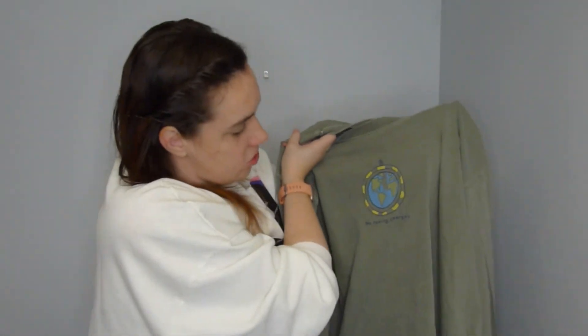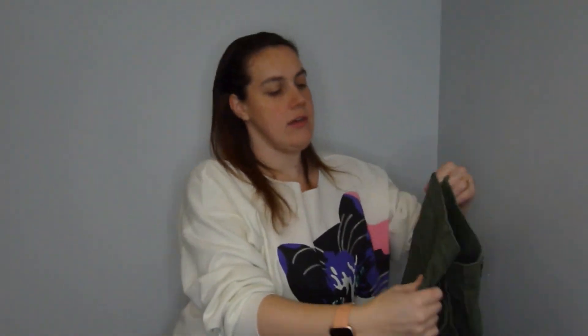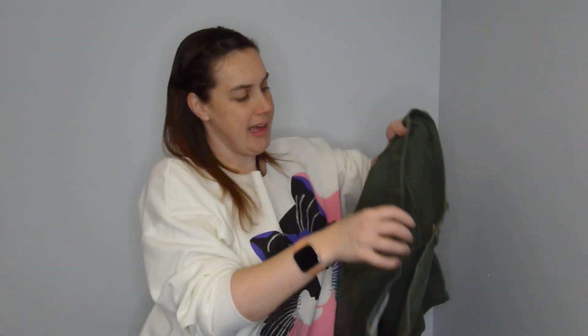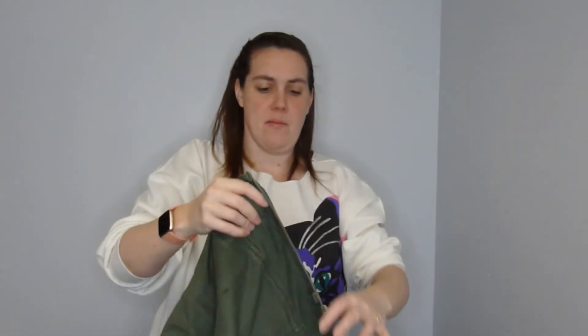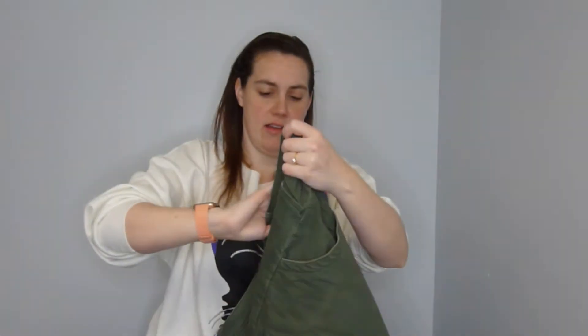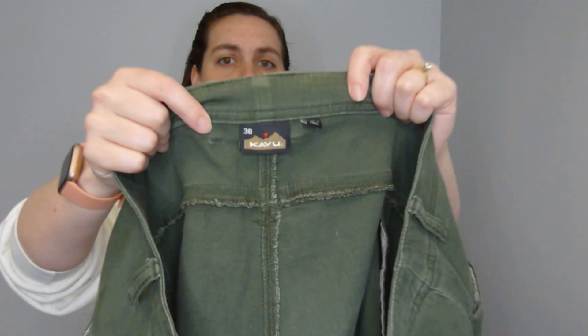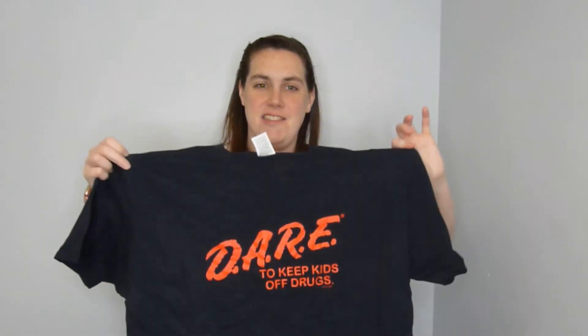This one says 'No Roaming Charges,' long sleeve. I found these men's shorts by CAVU — I hadn't heard of them before, but they retail for a lot. I feel like they're like a more expensive sporting goods brand. They're a size 38.